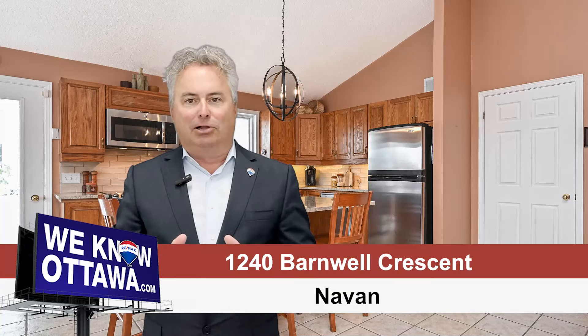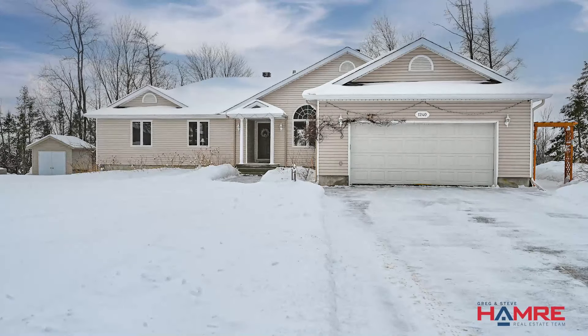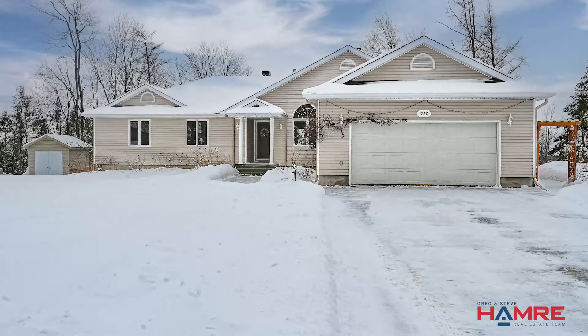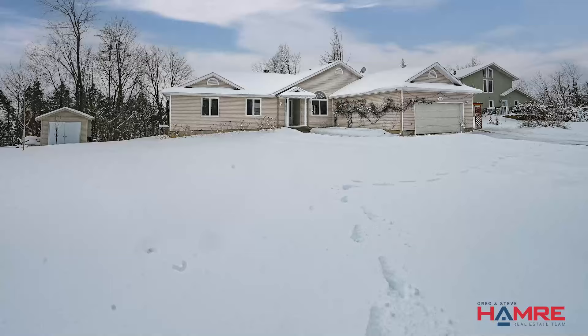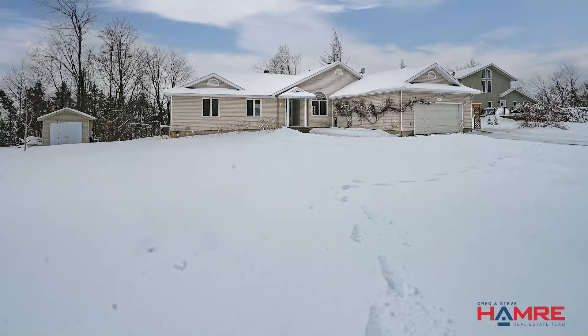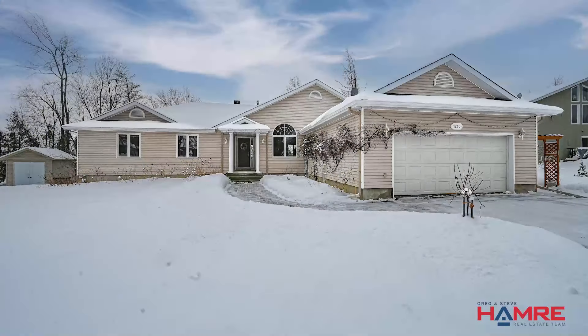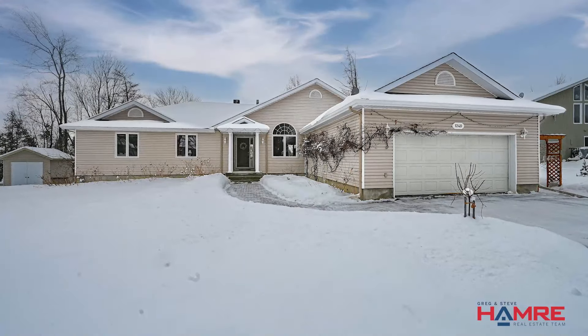It's a one-level bungalow. When you drive up to this home, it's got a really pristine-looking lot — wide, nice, long driveway that takes you up to an oversized two-car garage. Beautiful front walkway winds around to the covered front entrance with a soldier window.